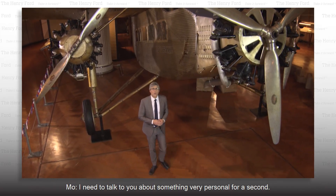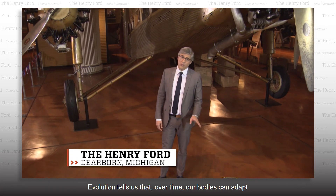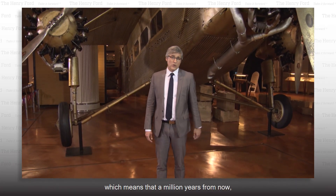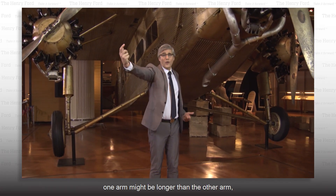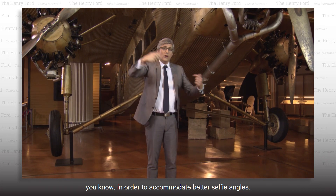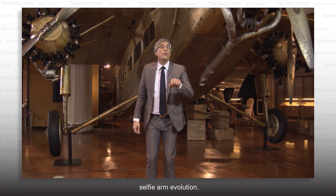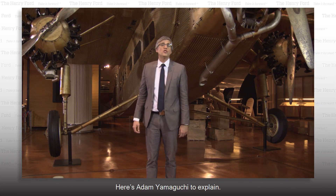I need to talk to you about something very personal for a second. Selfies. Evolution tells us that over time, our bodies can adapt to our environment, which means that a million years from now, one arm might be longer than the other arm, in order to accommodate better selfie angles. Now there's a camera that could be the solution to stop selfie arm evolution. Here's Adam Yamaguchi to explain.